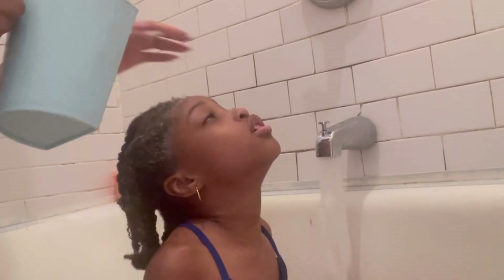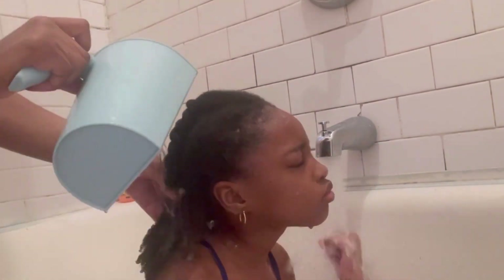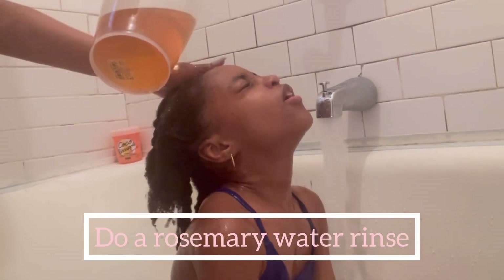Now it's time to wash out the deep conditioner. Because she has high porosity hair, I'm going to use water that is not too cold but just cold enough to close up those follicles. Another thing I do that I feel promotes healthy, strong hair is to pour rosemary water on her hair when I'm finished washing.